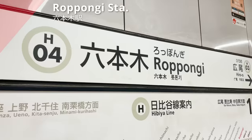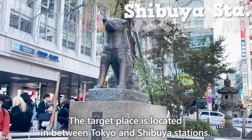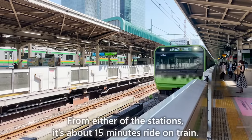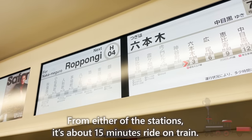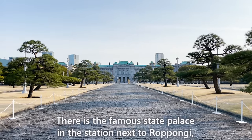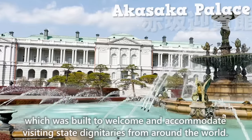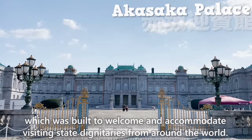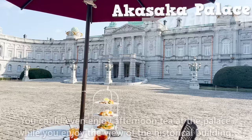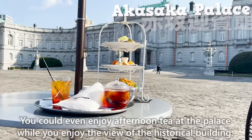We have arrived at Roppongi by Tokyo Metro's Hibiya Line. The target place is located in between Tokyo and Shibuya stations. From either of the stations, it's about 15 minutes' ride on the train. There is the famous state palace in the station next to Roppongi, Akasaka, which was built to welcome and accommodate visiting state dignitaries from around the world. With an entrance fee, it's open for everyone. You could even enjoy afternoon tea at the palace while you enjoy the view of the historical building.